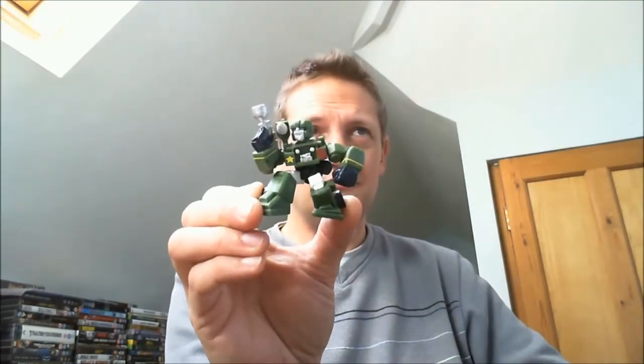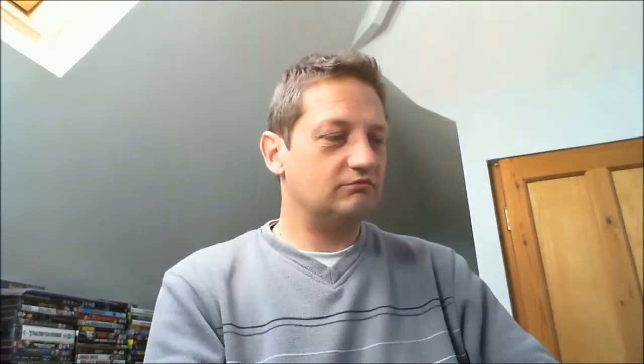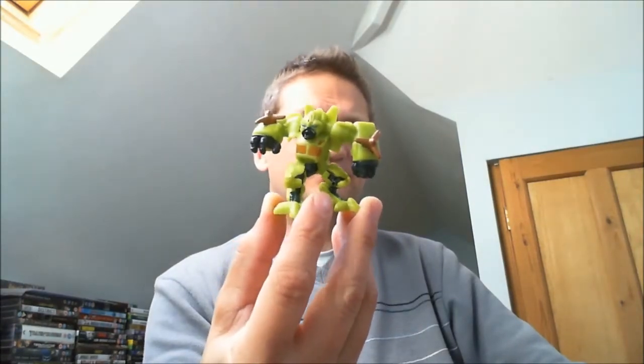Now I'll do the Robot Heroes — I know Black Rabbit collects these as well. I did get actually a couple of doubles, so if there's any that he's after from the doubles, if he lets me know. This is a double — I got Hound from G1, which is in good nick. I got Blitzwing, which again is another double and is in good nick. I think this is supposed to be Springer from the movie line, and again that's a double.